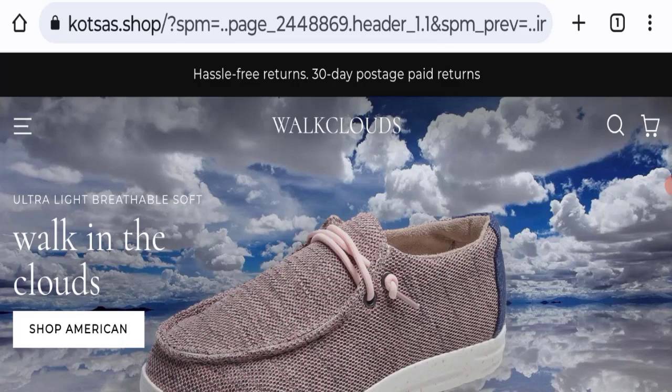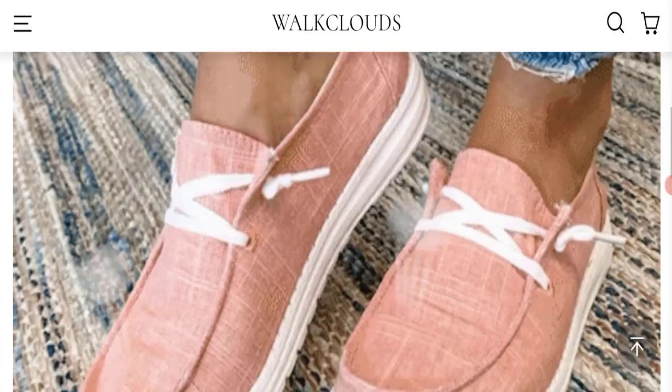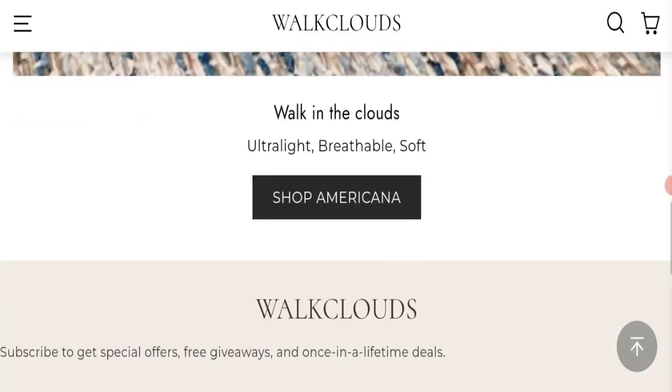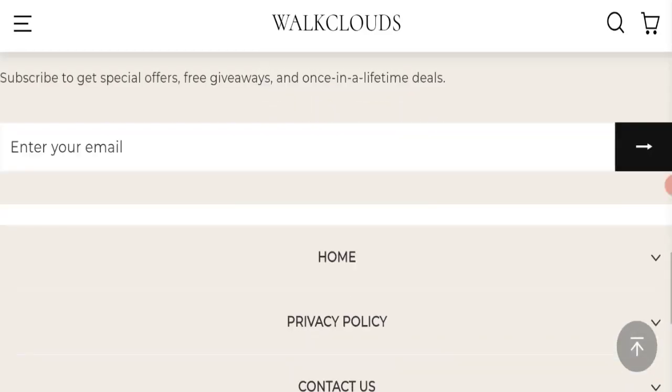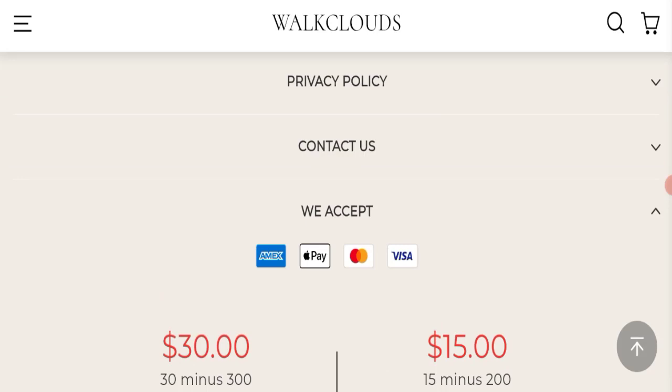First, we will find out about the website type and the products they are offering. This is an e-commerce site and, as you can see, they are offering shoes. Next, we will check the payment modes. They are accepting Amex, Apple Pay, Mastercard, and Visa for making payments.